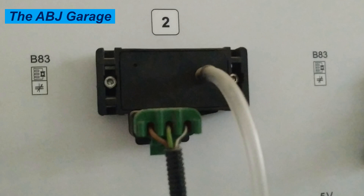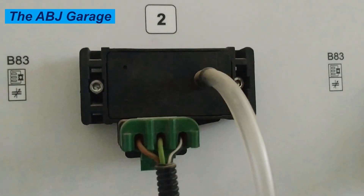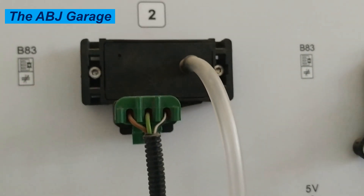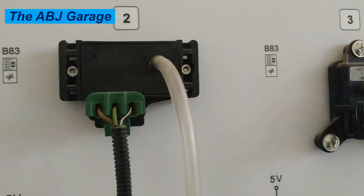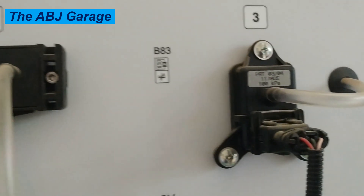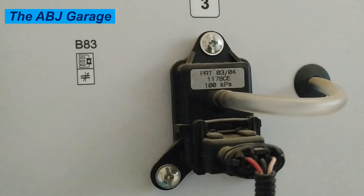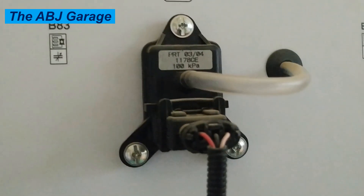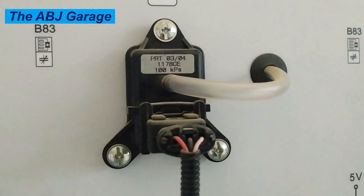Always remember that the manifold absolute pressure sensor is a very crucial engine component. When it malfunctions, it can cause a drop in engine performance and efficiency. The MAP sensor measures the pressure inside the intake manifold, which correlates with engine air intake and is crucial for determining the correct air-fuel ratio. As the engine runs, the pressure inside the intake manifold changes based on engine load, throttle position, and engine speed. When the throttle opens, the pressure drops, indicating higher air intake.